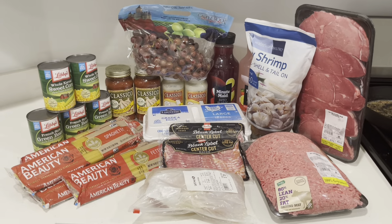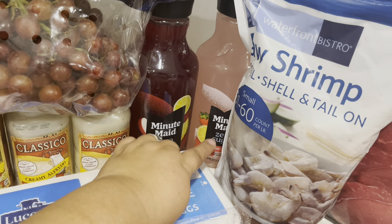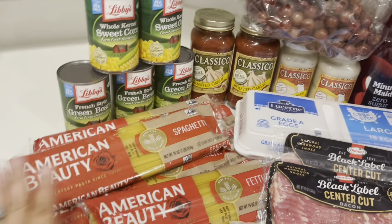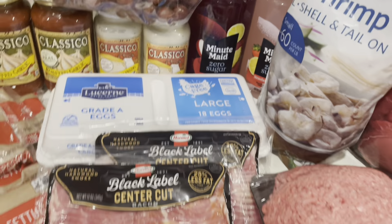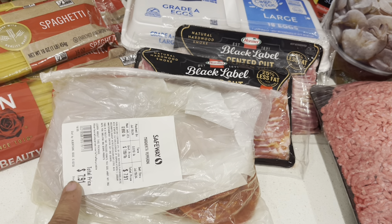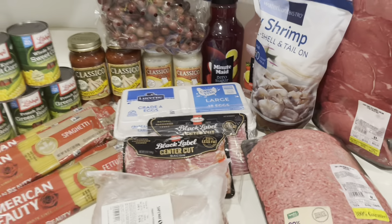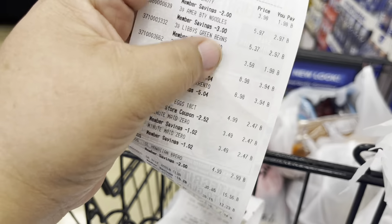This is everything from Safeway: the ground beef, the petite sirloins, the shrimp, the Minute Maid juices — punch and strawberry lemonade at $2.47 — grapes, the Classico alfredo and roasted garlic sauce, the canned vegetables, all the fettuccine and spaghetti, the Black Label center cut bacon, the eggs, and the pepperoni. Everything went amazing.